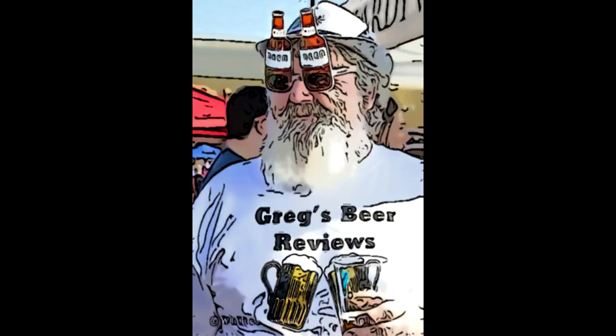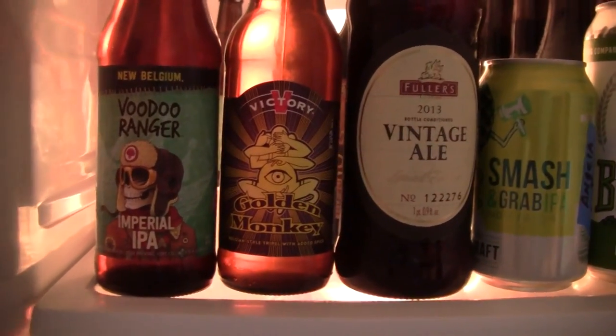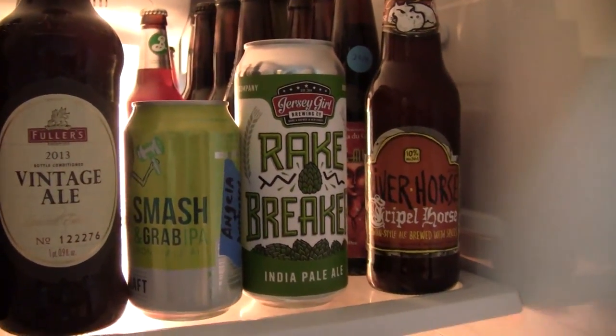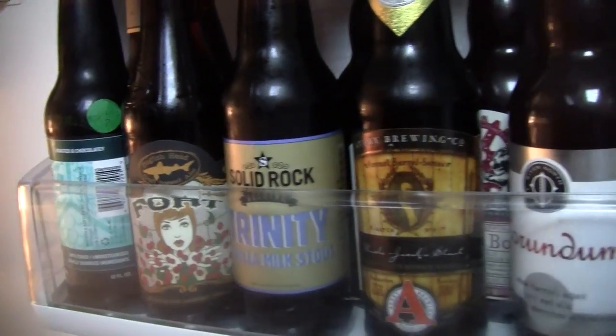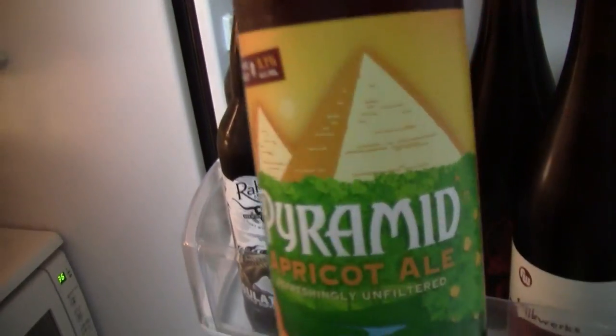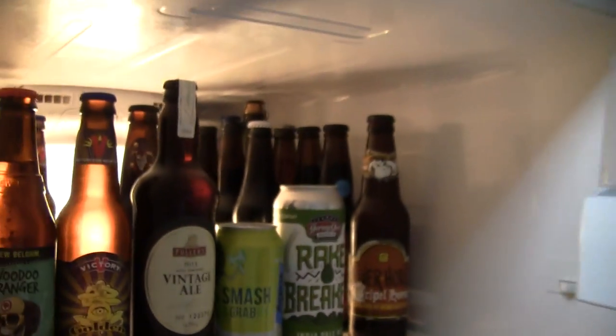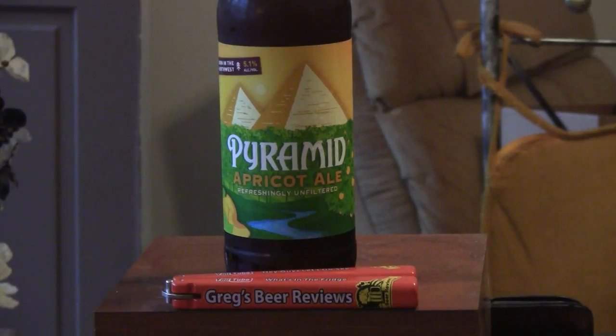Hey guys, it's about beer 30. Let's go see what's in the fridge today. Hey guys, thanks for watching Greg's Beer Reviews today. Today's beer wraps up the four Pyramid beers that were sent to me by Kate out there at Pyramid.